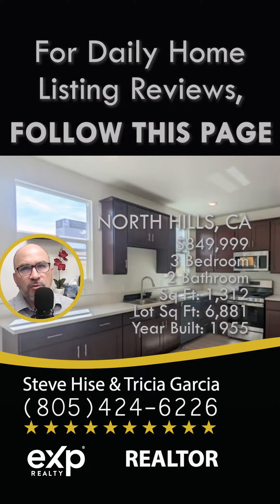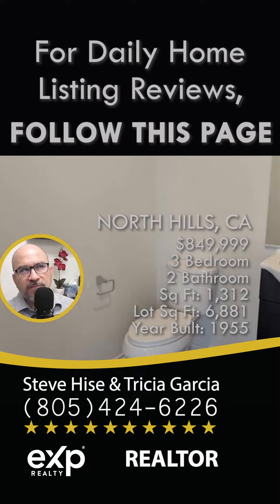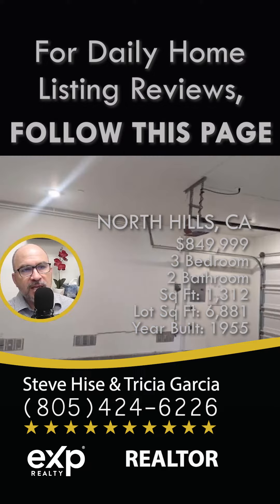This home has three bedrooms with three bathrooms, 1,750 square feet, and it sits on a lot that is 3,548 square feet. The way they designed this home is everything upstairs is the bedrooms.